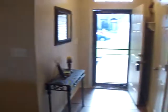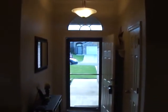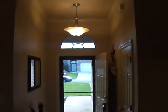We've got a formal entryway with crown molding. Bedrooms to the right, kitchen straight ahead, master bedroom and laundry room on the other side of the house. Let's check out the kitchen.